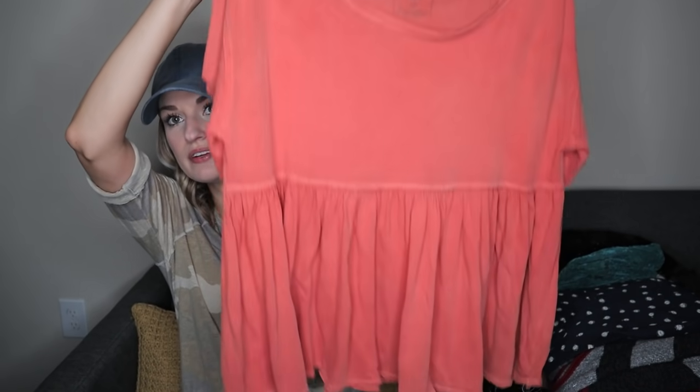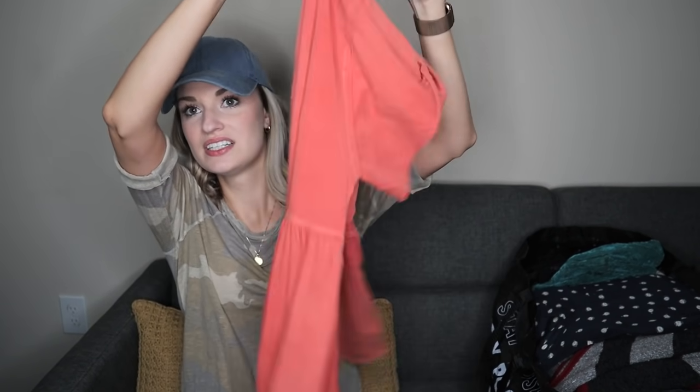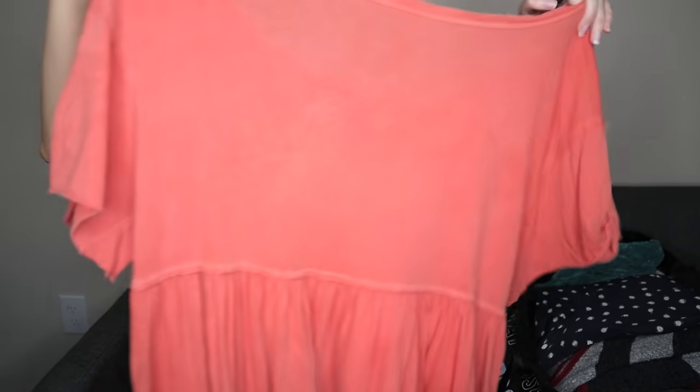We the Free by Free People ruffle hem top — super wide neckline. You could definitely wear this off shoulder and slouchy. Super cute distressed edges. This is a size small.